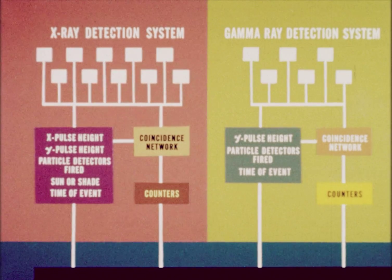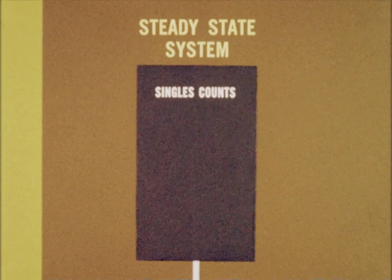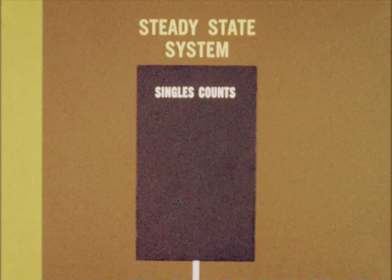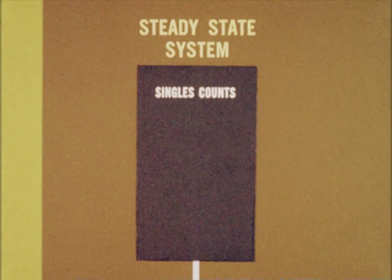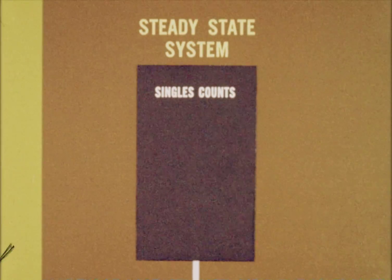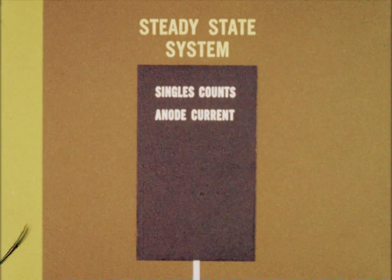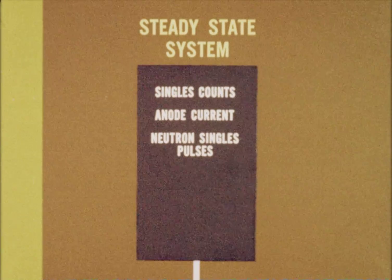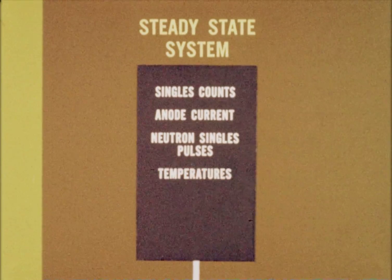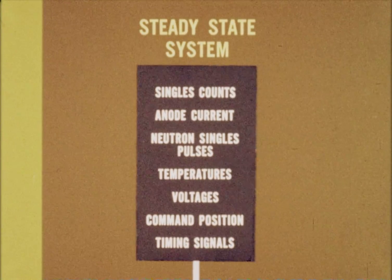The X-ray and gamma ray coincidence circuits comprise the major portions of the measuring system. However, some additional steady-state measurements are made. Singles counts from each X-ray, gamma ray, and particle detector provide a state of health indication, as well as general background environmental information. For determining high-intensity steady-state background radiation, a measurement of each detector's anode current is provided. Single pulses from the neutron detector are counted, providing an additional detection capability. A few measurements concerning the state of health of the satellite — consisting of temperatures, voltages, command position, and timing signals — are also included.